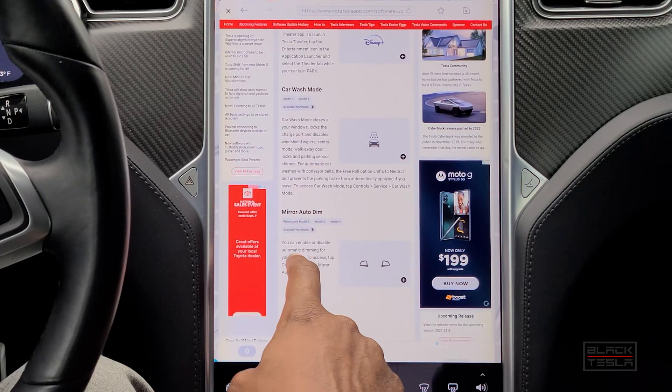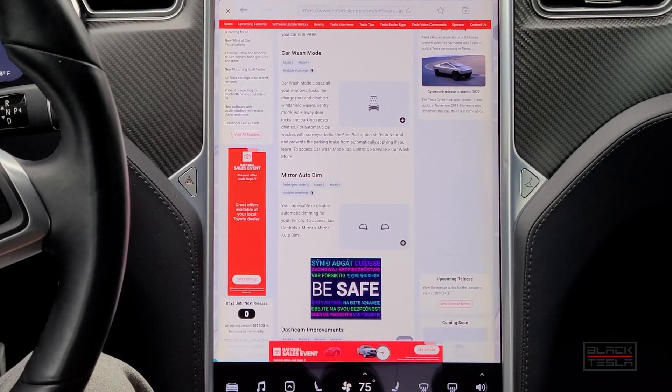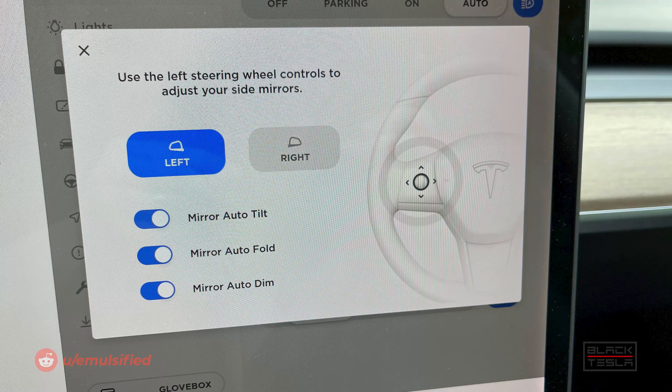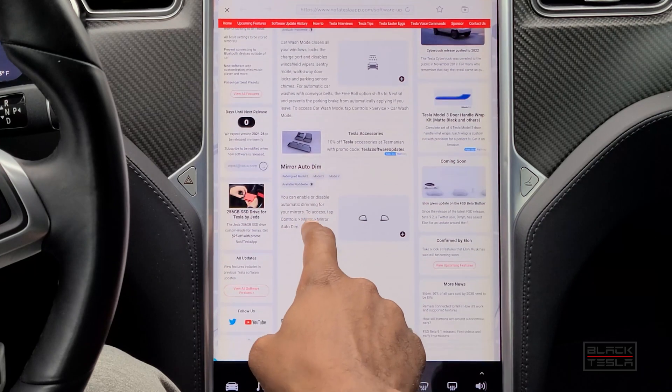The Model 3, Model Y, and the redesigned 2021 Model S also got the ability to auto-dim the mirrors and toggle it off and on. By default all Teslas auto-dim the mirrors, but if you want to turn that off, you now have the ability to do so via the menu. That's a good feature — available for Model 3 and Model Y worldwide, as well as the redesigned 2021 Model S.